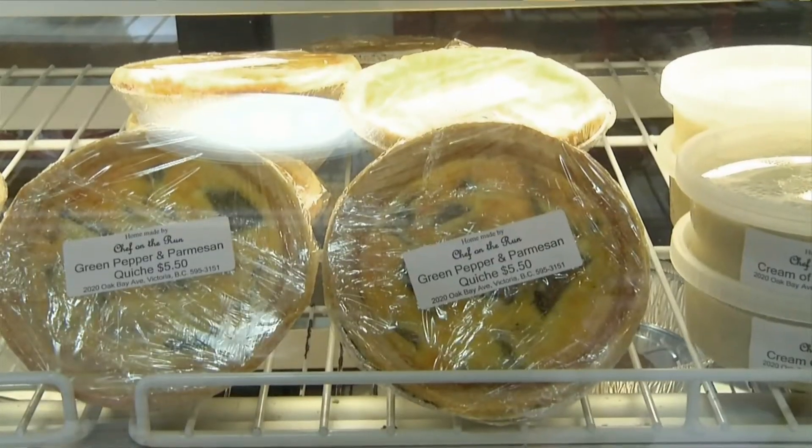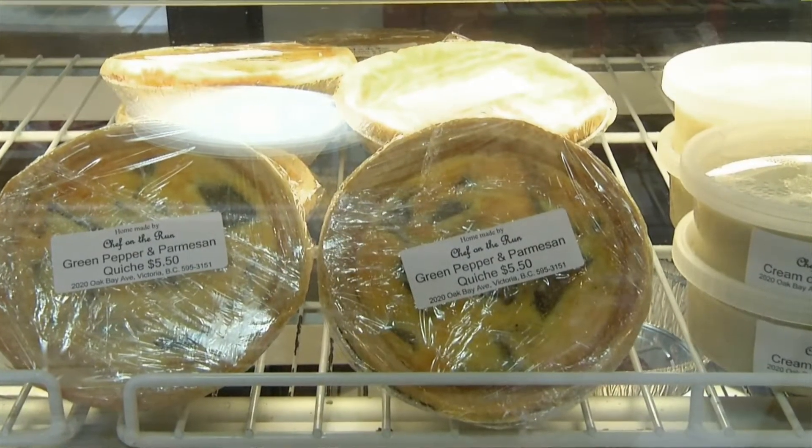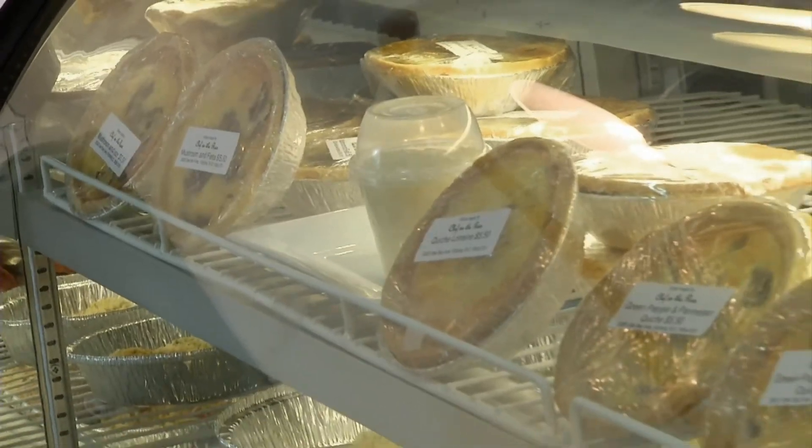We find that fresh produce is coming into the market daily, and we're finding prices have changed drastically on those. We have local suppliers.